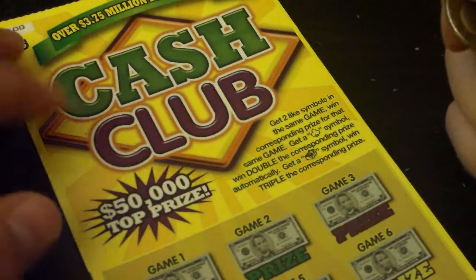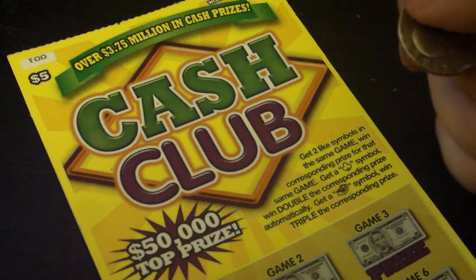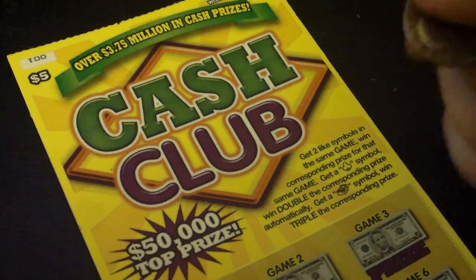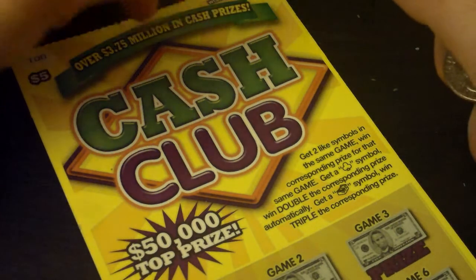All you need to do — well, obviously this is a $5 ticket from the Wisconsin Lottery called Cash Club. Top prize is $50,000. Get two like symbols in the same game, win the corresponding prize for that same game. Get a clover symbol, win double the corresponding prize automatically. Get a money stack, win triple the corresponding prize. And you can win up to 12 times.